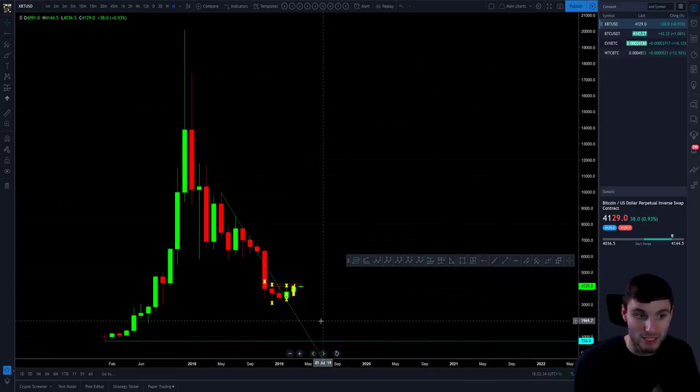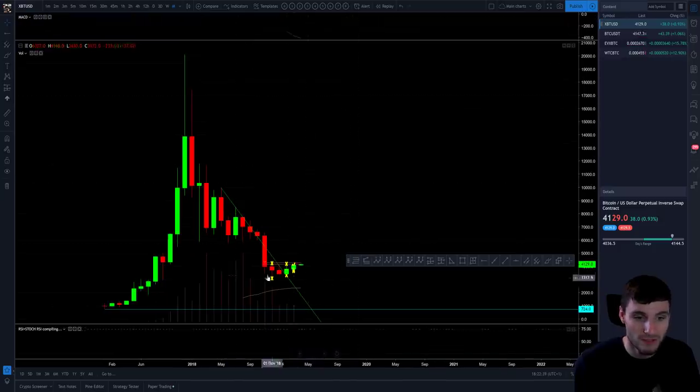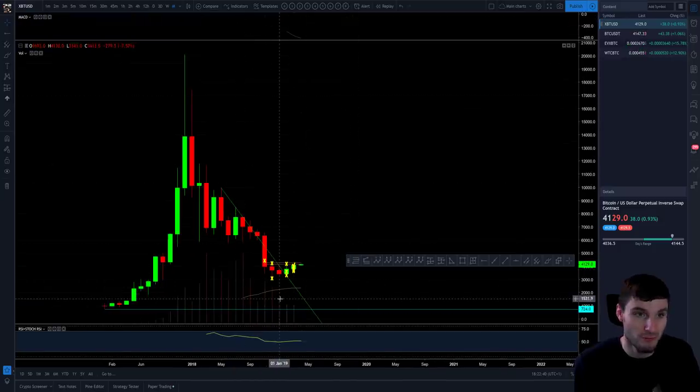When you zoom out to the monthly, this is clearly bearish. Especially when you start adding in things like volume — this volume is obviously just tapering off and tapering off. There's obviously a lot more that goes into my analysis than just candles, but that for me is just a metric to be aware of.